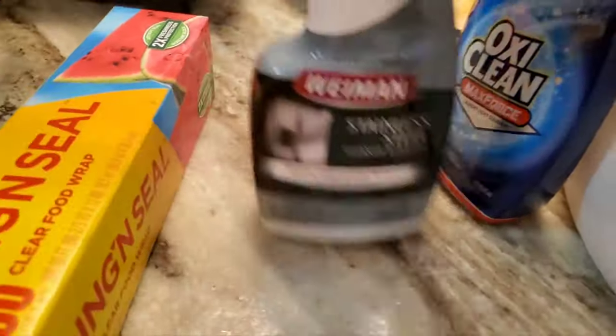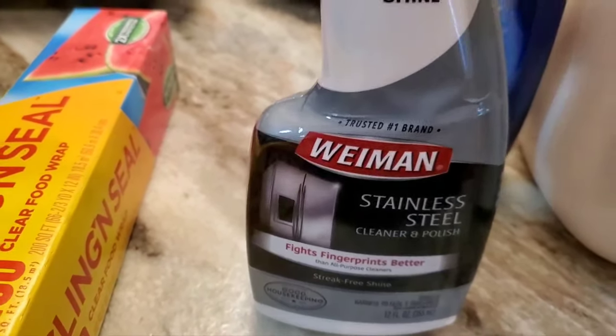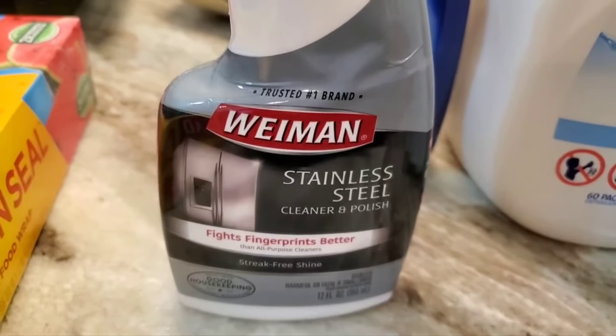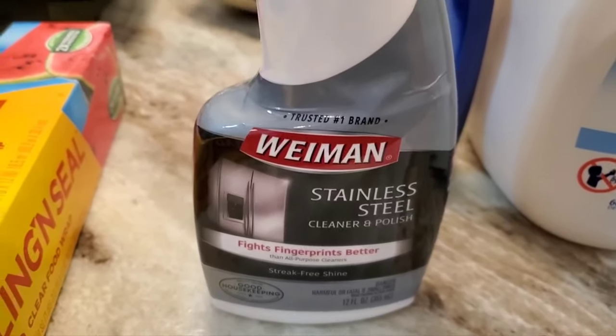I just refill my container with it when it gets about two-thirds empty, and that's what I needed to do. And then I've got this — it's what I use to clean the refrigerator door. Stainless steel is really hard to keep clean, and this does the best job. If you've not tried it, it's worth trying.